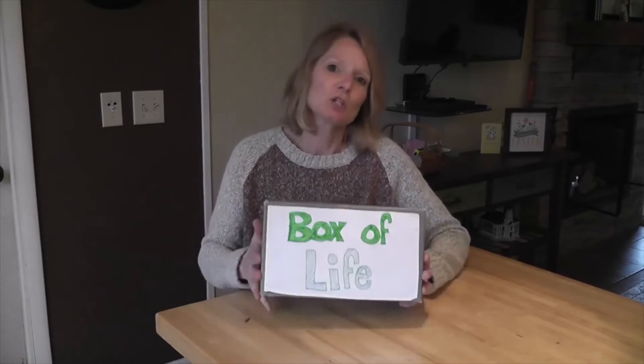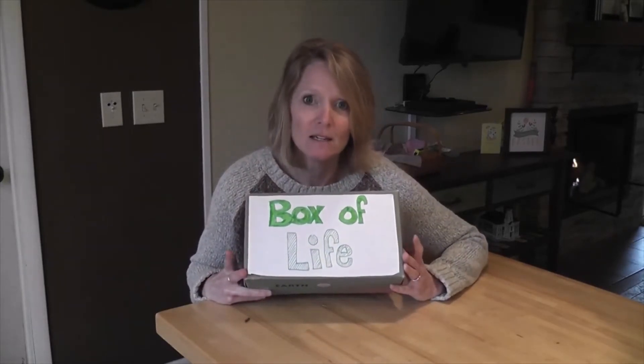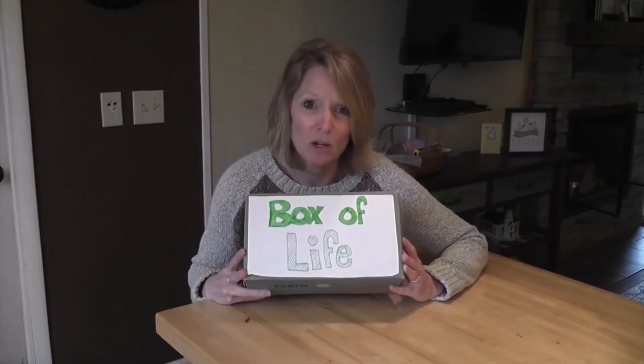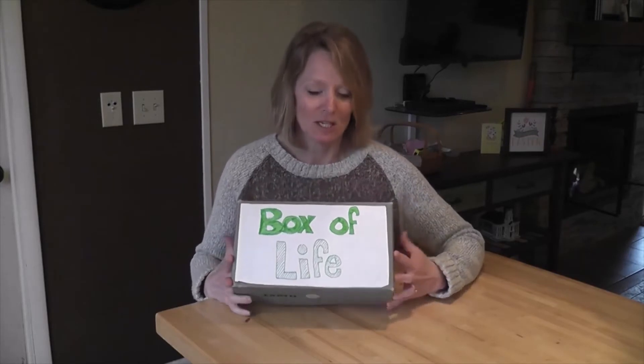So I thought I'd show you my box of life. Everything needed for life is inside this box. How could it fit? Let's see what's inside.